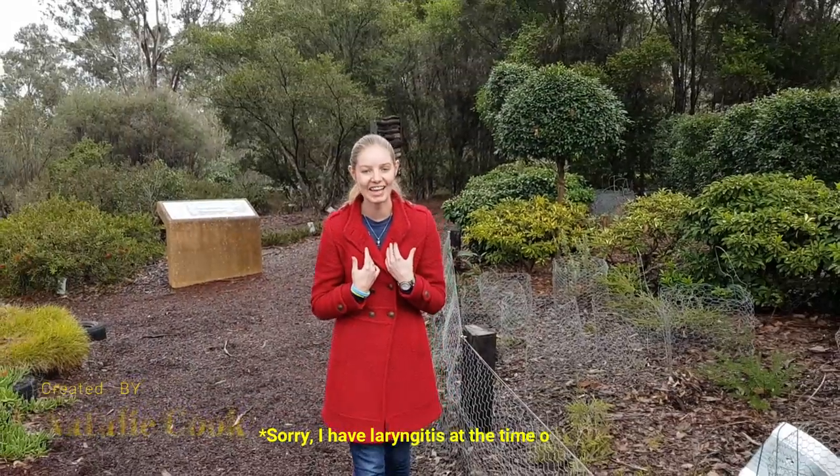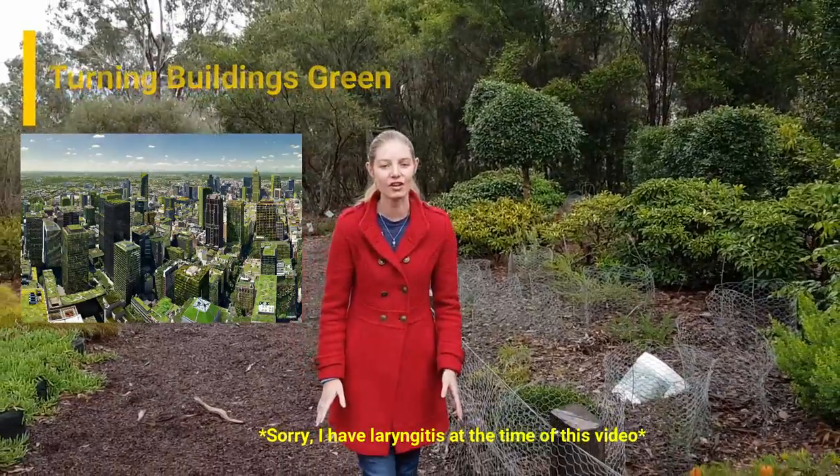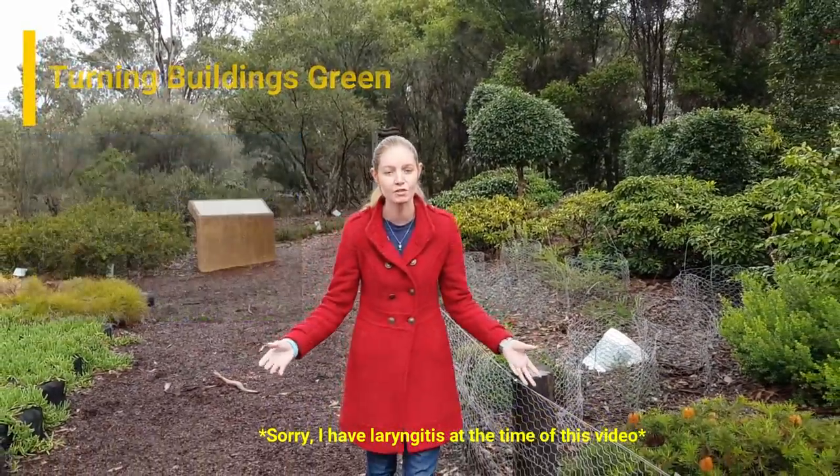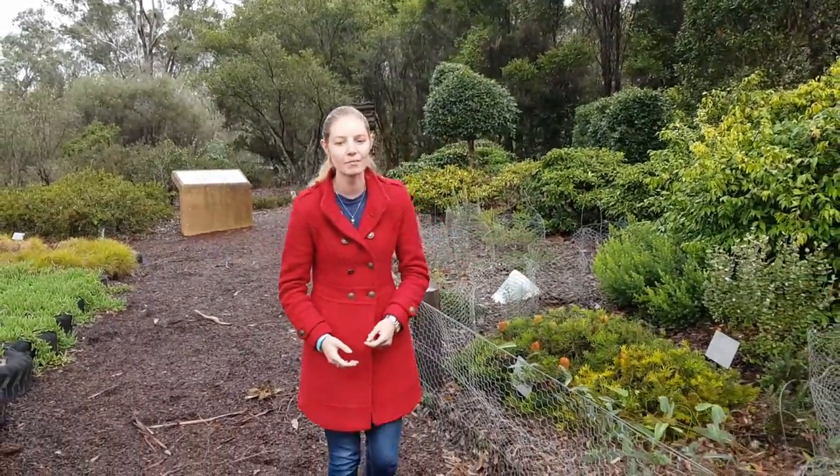Hi, I'm Natalie and with Arcadis we can shape future Sydney. As Sydney grows, more land is consumed and we are forced to build up. How do we keep in touch with nature when surrounded by concrete?